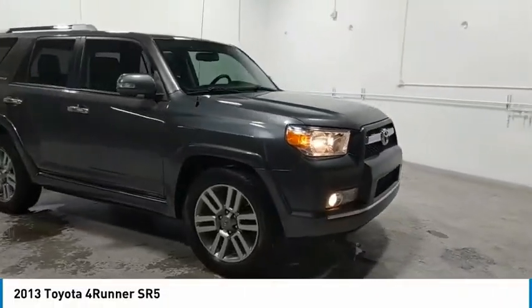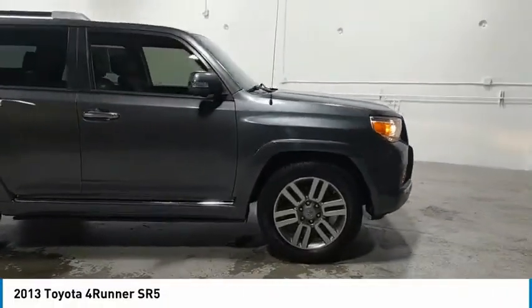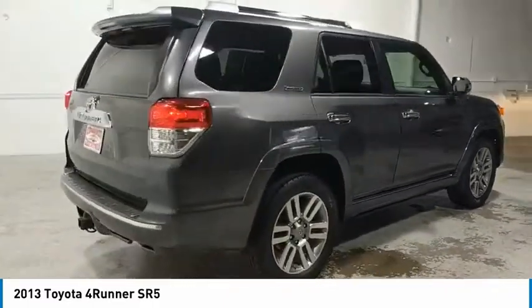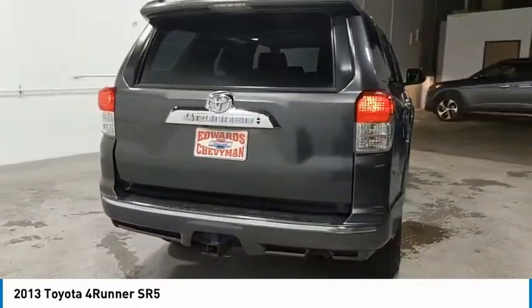Stop by and take a look at the 2013 4Runner. 4Runner durability is unbeatable. There are more 4Runners on the road today than any other midsize SUV.